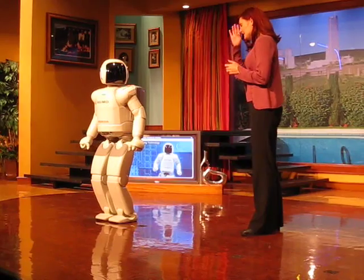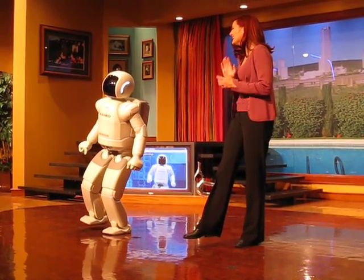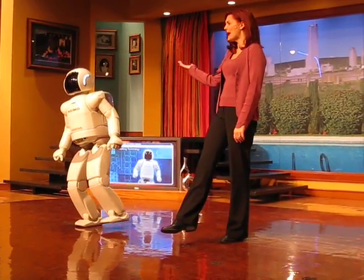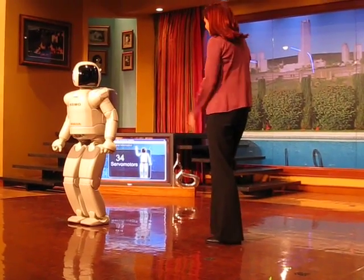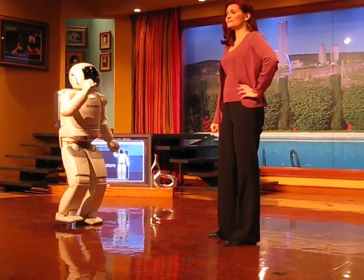Asimo, please balance on one foot. It looks easy, but Asimo must continuously analyze data from all of its sensors and its 34 separate servo motors. And yes, I can see you're having fun. But you know what? You can't fly.